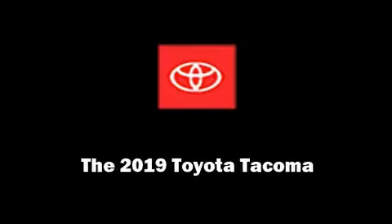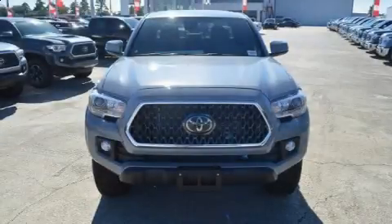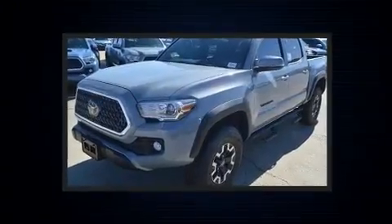Introducing the 2019 Toyota Tacoma. This four-door, five-passenger truck will allow you to take command of the road with confidence.